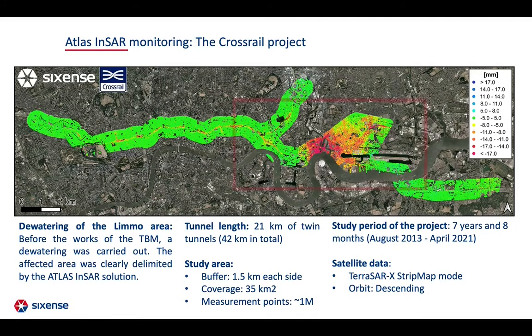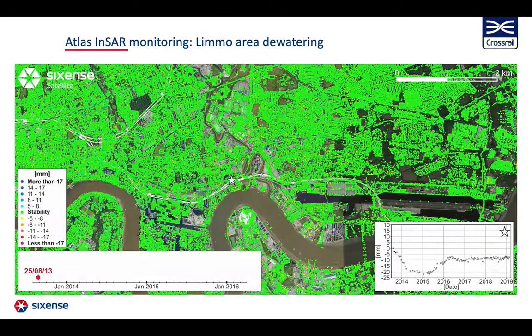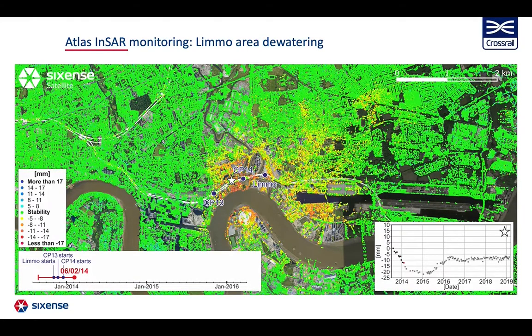At the beginning of the works, a dewatering was carried out in the limo area, which produced very large deformations. Starting in August 2013, most of the area was stable, depicted in green on the map. Four months later, two wells started pumping water and deformation started in areas near the wells. In the time series on the right, you can observe how the point marked with a star is affected by water extraction. Later, a third well was added and settlement increased.